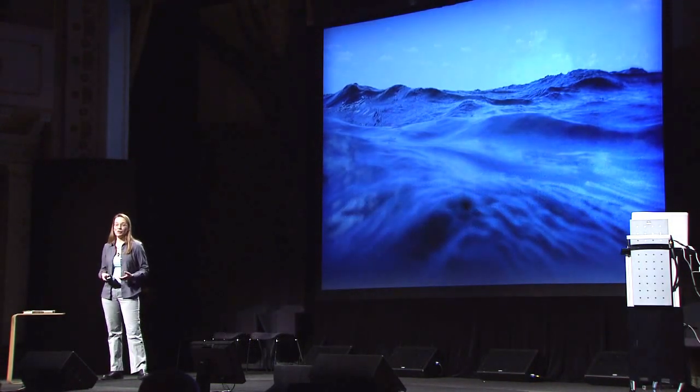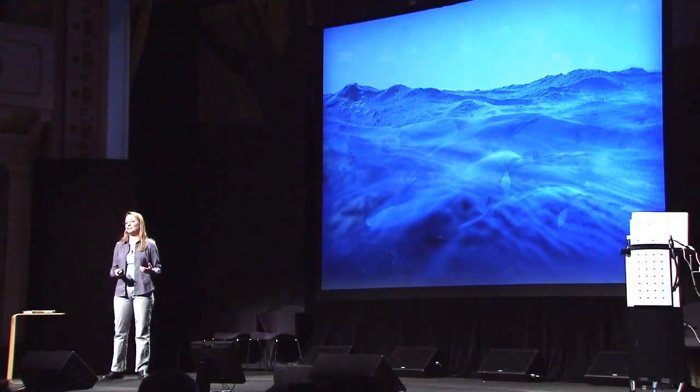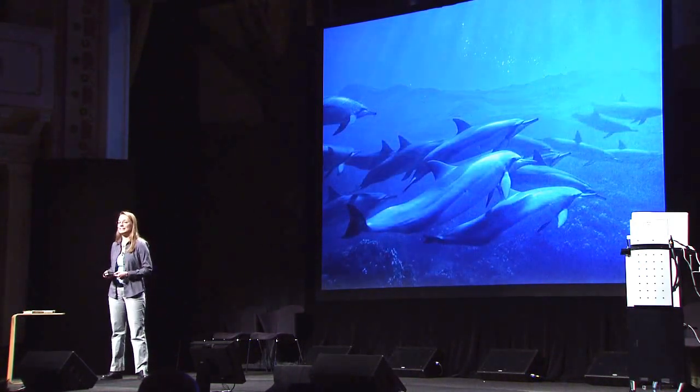So in my work, I use and develop sonars that allow us to see beneath the surface of the waves to explore the ocean using pulses of sound.